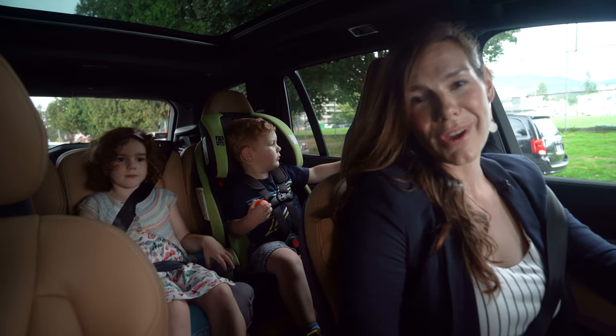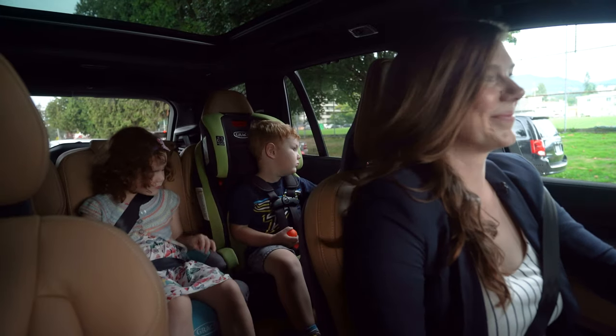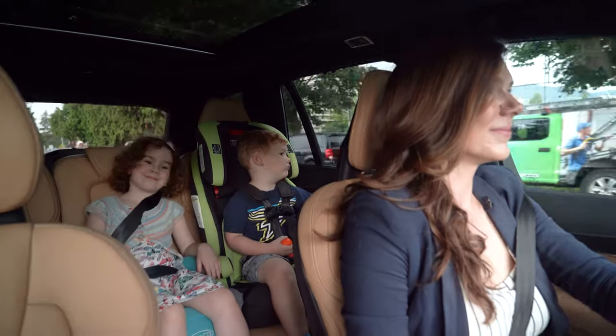Bowers & Wilkins may not have anything to do with how the Volvo gets you where you're going, but it sure makes it more enjoyable. Bowers & Wilkins.